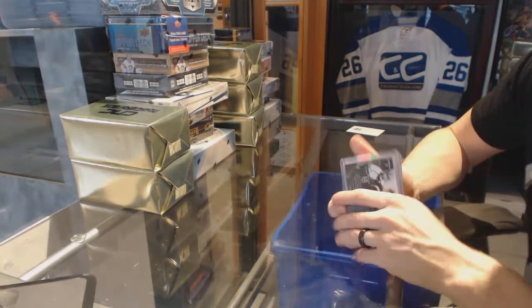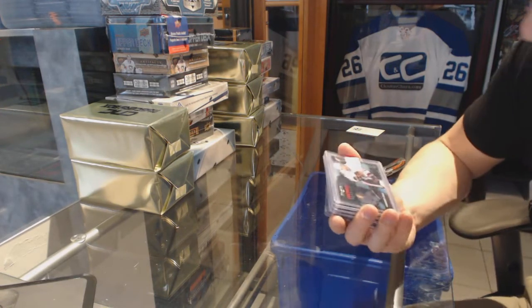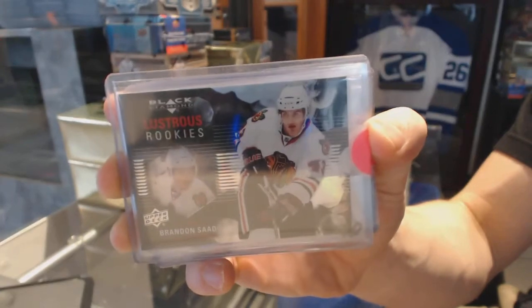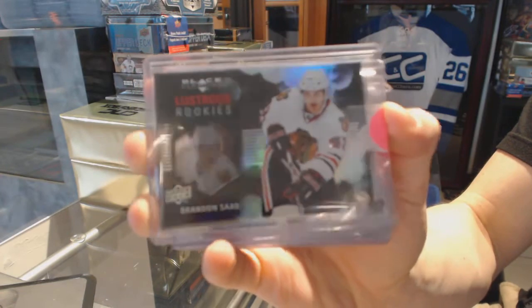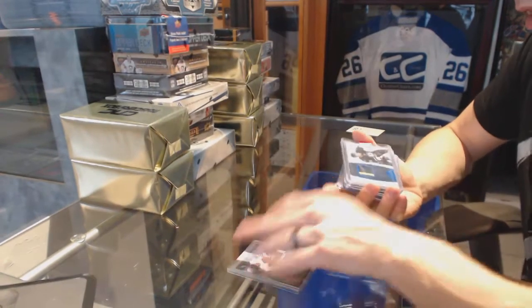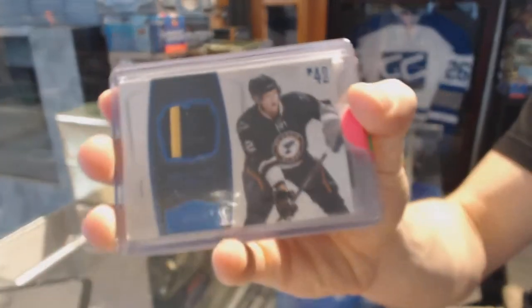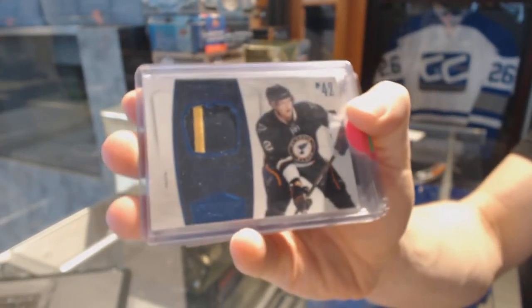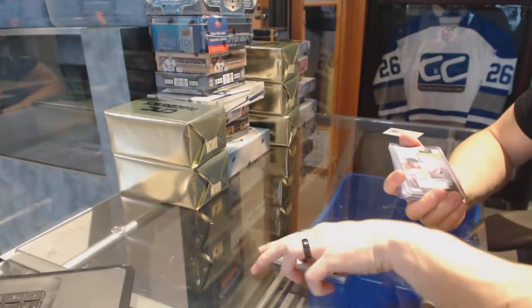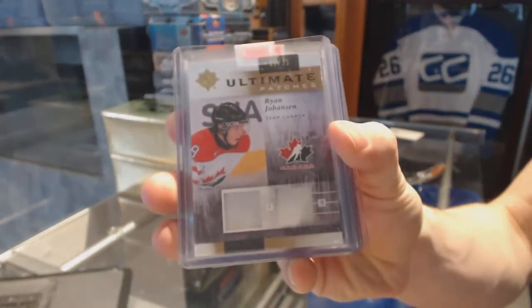We've got an 11-12 Black Diamond Lustrous Rookies for the Chicago Blackhawks, Brandon Sun. We've got a 10-11 Dominion two-color patch number 18 of 25 for the St. Louis Blues, David Backus. We've got an 11-12 Upper Deck Ultimate dual patch number 9 of 35 for the Columbus Blue Jackets, Ryan Johansson.